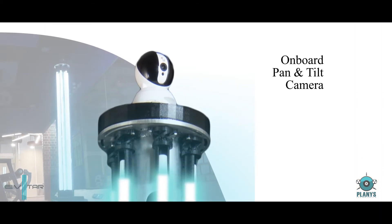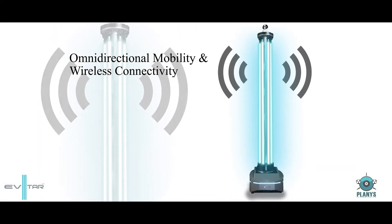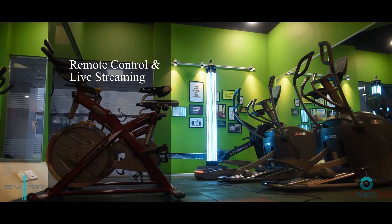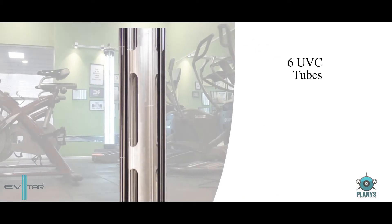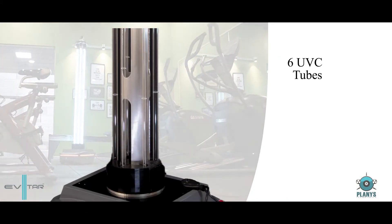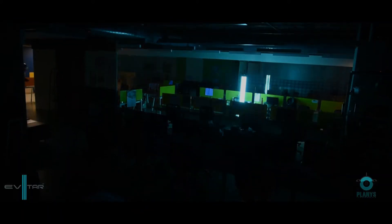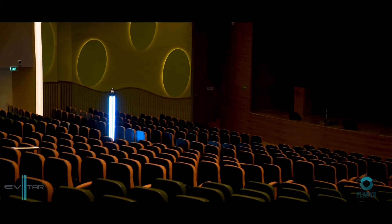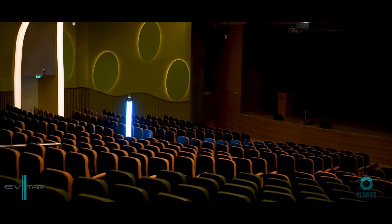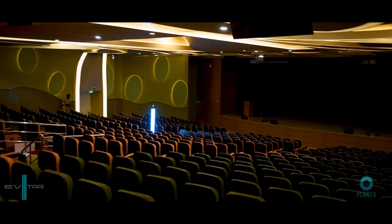The product comes packed with futuristic features such as 2D omnidirectional mobility, onboard pan and tilt camera, wireless connectivity, remote control, live streaming, motion sensors for safety, provision of up to six UVC tubes, and irradiates up to 200 volts of UVC output. The system comes with a user-friendly mobile application to remotely control the movement of the robot, view the live feed of the disinfection, and instantly generate a disinfection report.